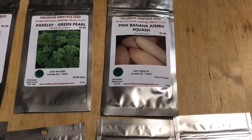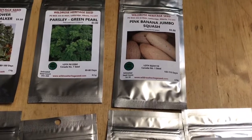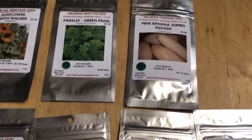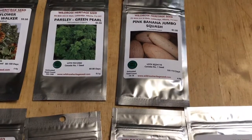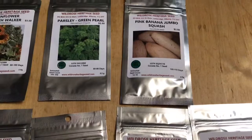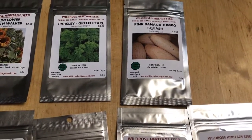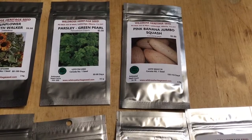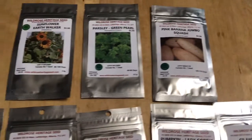Hi everybody, just a quick seed update. I was watching a video from Nick's Allotment Diary a couple of weeks ago and he was talking about his pink banana squash. I said that sounded intriguing, decided to google it, and found a local company that sells the seeds — and my order just came in.